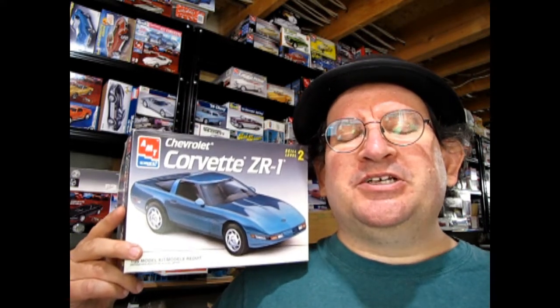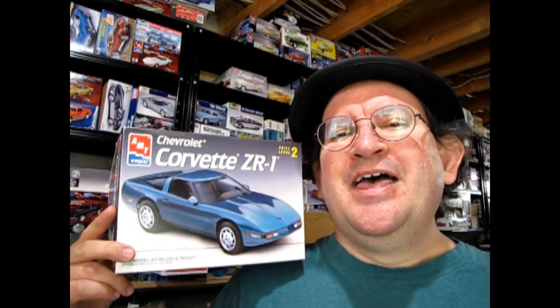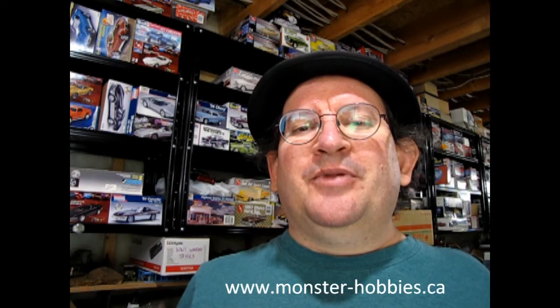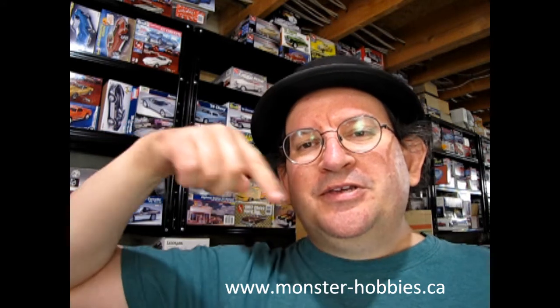I hope you enjoyed that look at our 1993 Corvette ZR1 model kit by AMT Ertl. If you've built this model in the past, let us know down in the comment section how you liked it and if there were any fit issues. If you want to help support our channel, click that join button to become a member and get perks like special images. If you want to check out what amazing model kits we have for sale, look at www.monster-hobbies.ca. Click on one of these great buttons to subscribe and another one to go to our website.